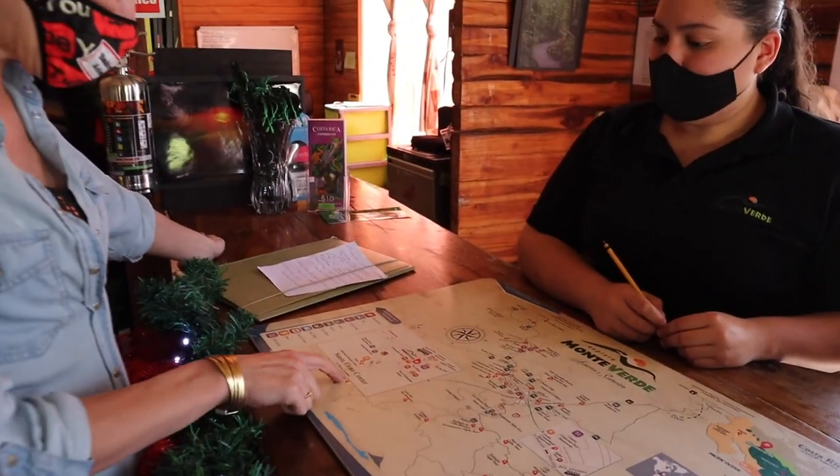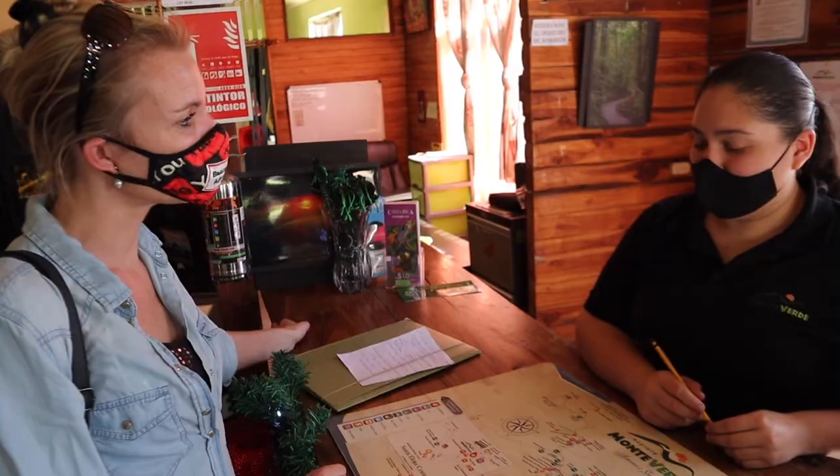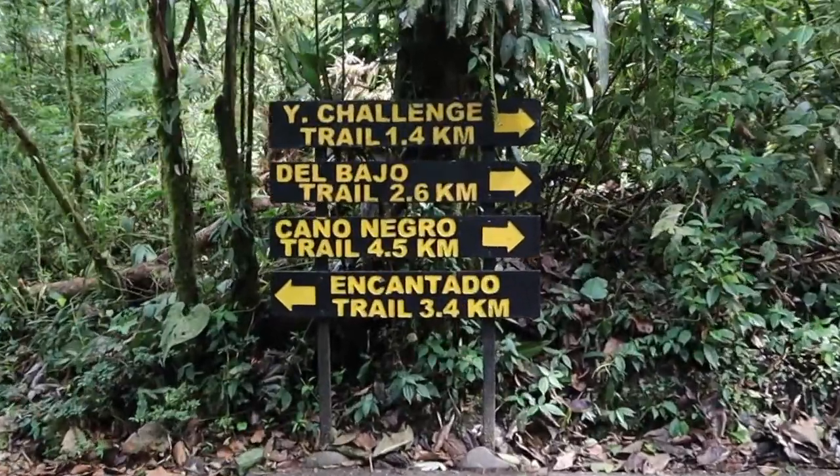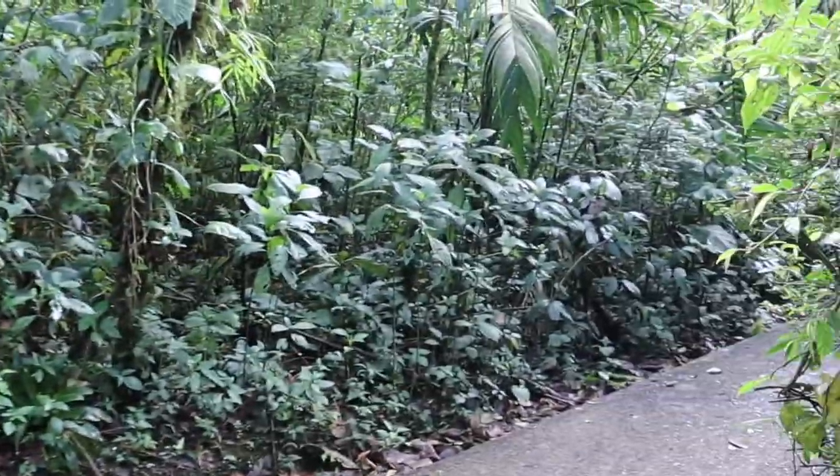And the park — is it good for families to do? Yes, it all depends on how much time you want to spend walking. They have trails for 30 minutes, 40 minutes, or you can spend 3 to 4 hours — it all depends on how much you want to do.